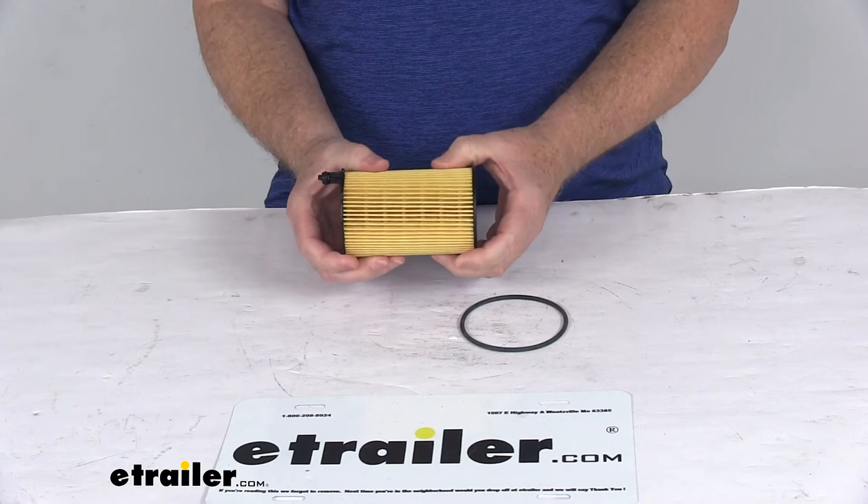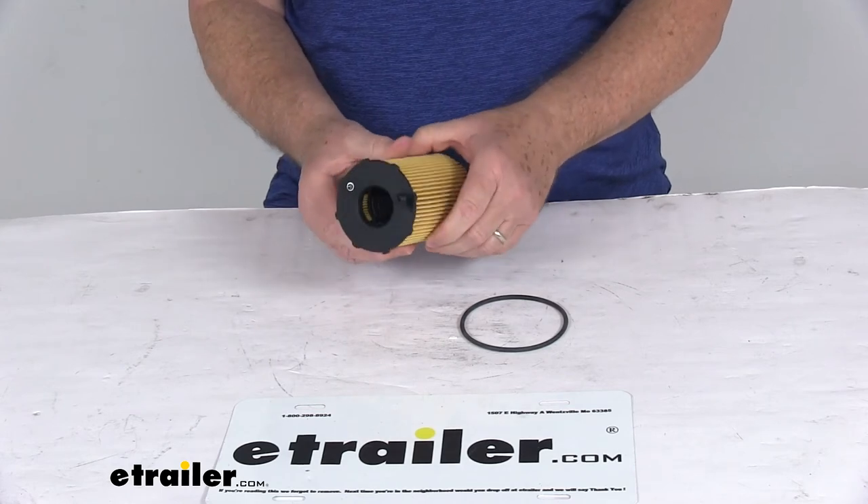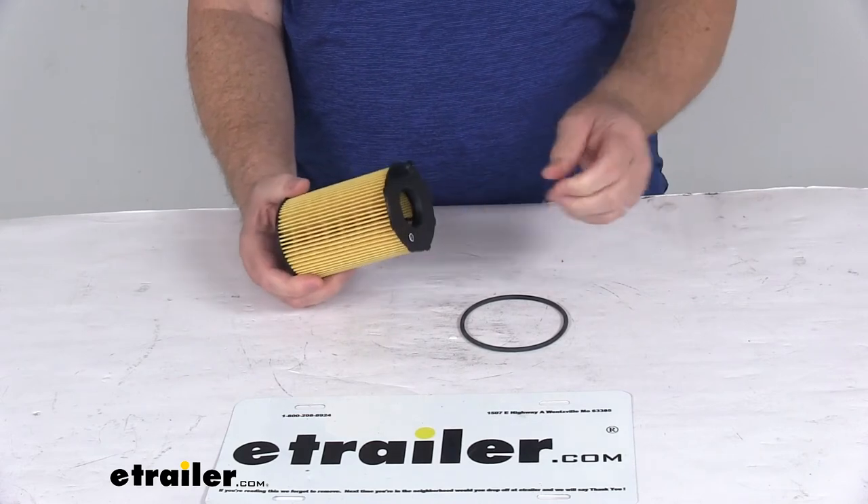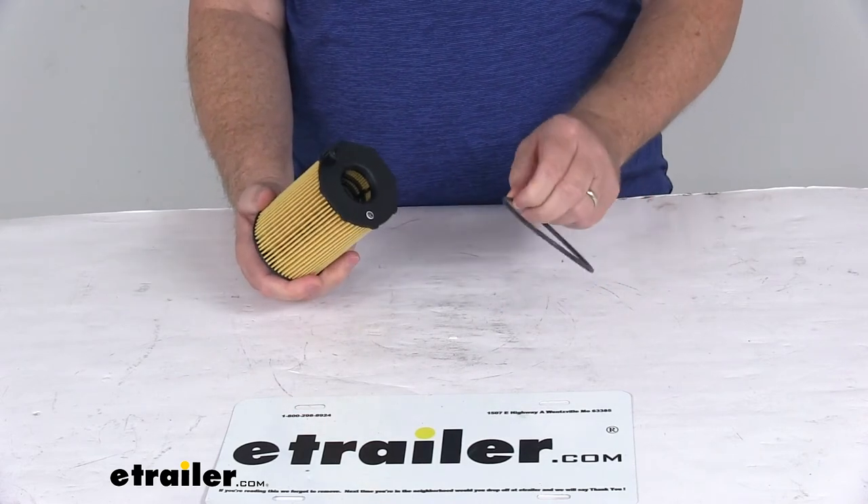This filter uses a dense cellulose and glass blended media, provides excellent circulation, and easily installs to the oil filter assembly. It does include this rubber O-ring seal for installation.